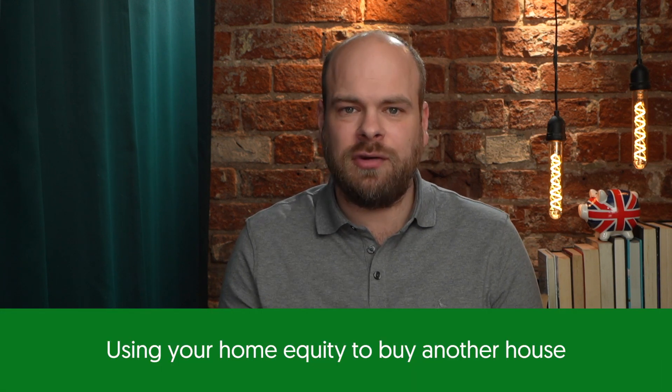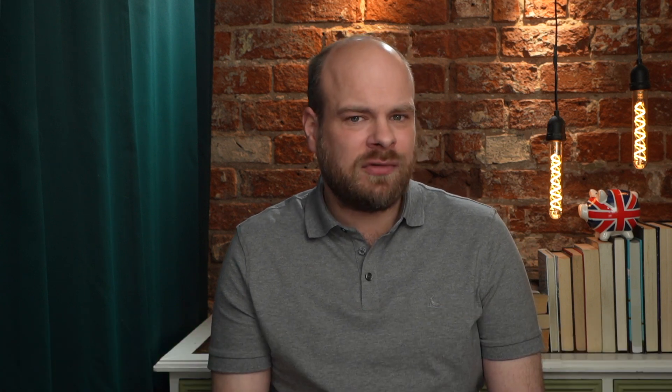If you're interested in using your home equity to buy another house, you may want to know how much equity you can use. There's no fixed amount, but the maximum amount of equity a lender will typically allow you to access is between about 80 and 85%.